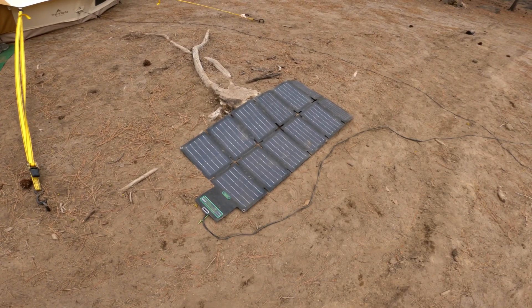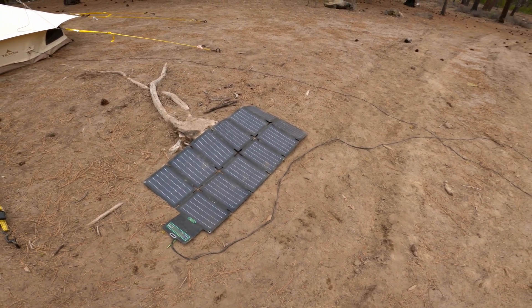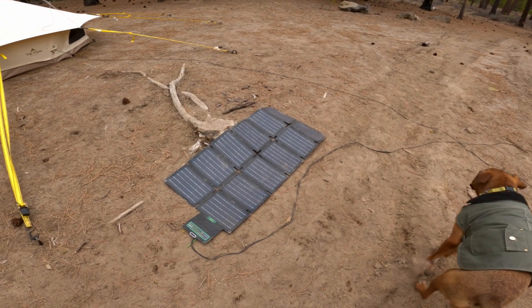This is my 100-watt folding solar panel. I'm really happy with it. I have a 30-foot long cord so I can move it around throughout the day and chase the sun.